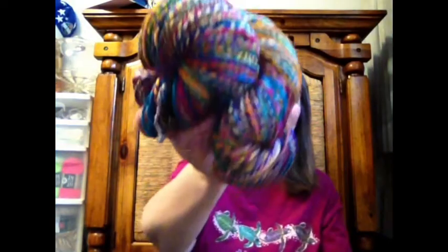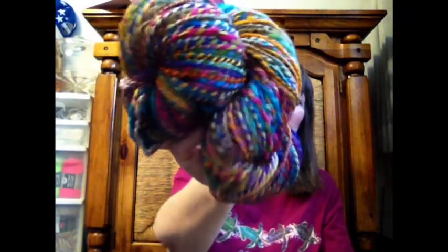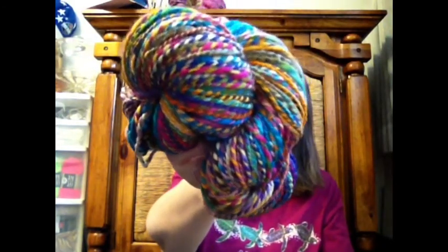Here is my Dyed by Hand. I got 208 yards, so this is heavy worsted. It is Merino Superwash in the Short Tails colorway, I think. That's a good representation of the color here.